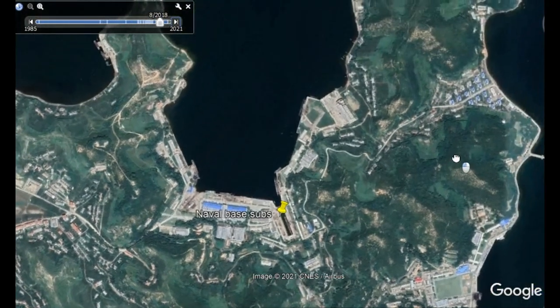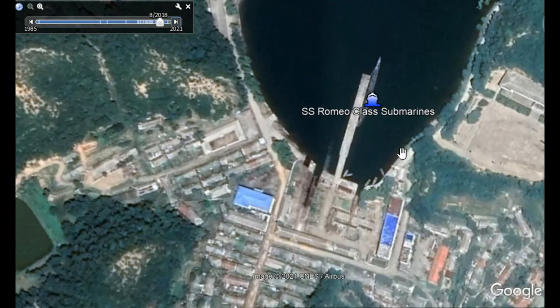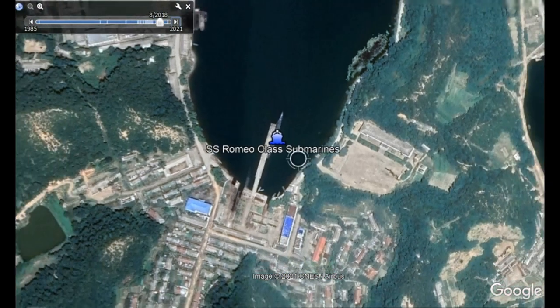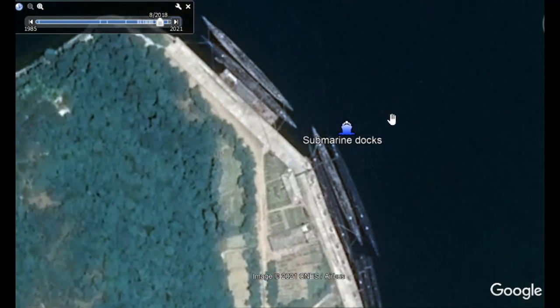I continue following the coast and here I found more Romeo class submarines. Here is another dry dock with a small submarine — I think these are mini submarines. Yes, here are three mini submarines, and then three large ones and two more large ones. If I showed everything this way, it would become an extremely long and boring video, so I just take pictures of anything interesting and condense it down to five or maybe eight minutes.